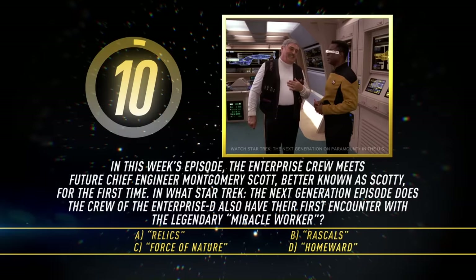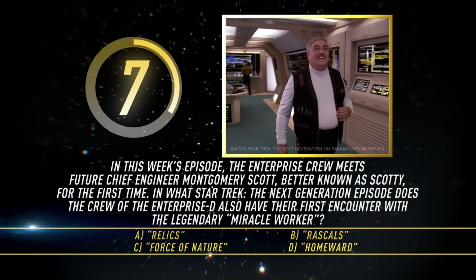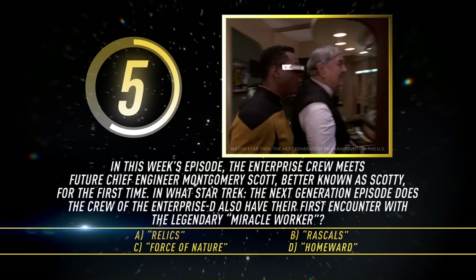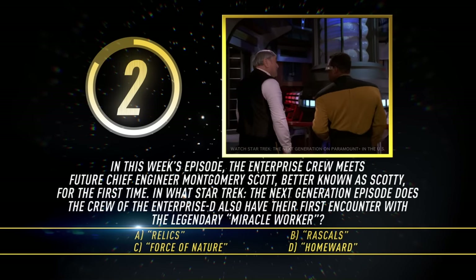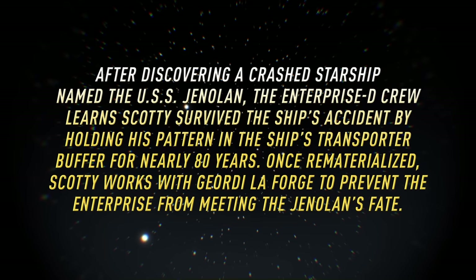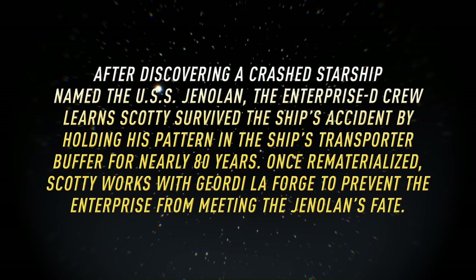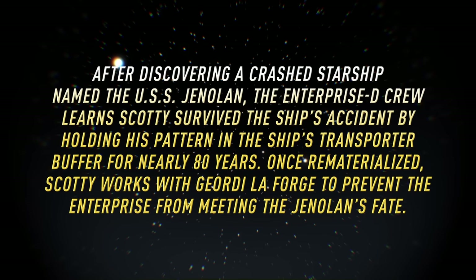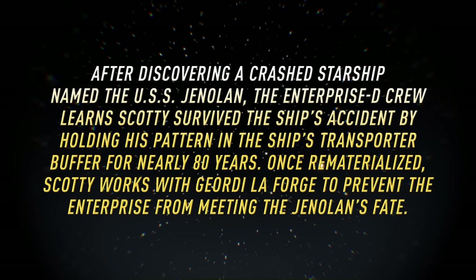In this week's episode, the Enterprise crew meets future chief engineer Montgomery Scott, better known as Scotty, for the first time. In what Star Trek The Next Generation episode does the crew of the Enterprise-D also have their first encounter with the legendary Miracle Worker? Relics, Rascals, Force of Nature, or Homeward? The answer is Relics. After discovering a crashed starship named the USS Jenolan, the Enterprise-D crew learned Scotty survived the ship's accident by holding his pattern in the ship's transporter buffer for nearly 75 years. Once rematerialized, Scotty works with Geordi LaForge to prevent the Enterprise from meeting the Jenolan's fate.